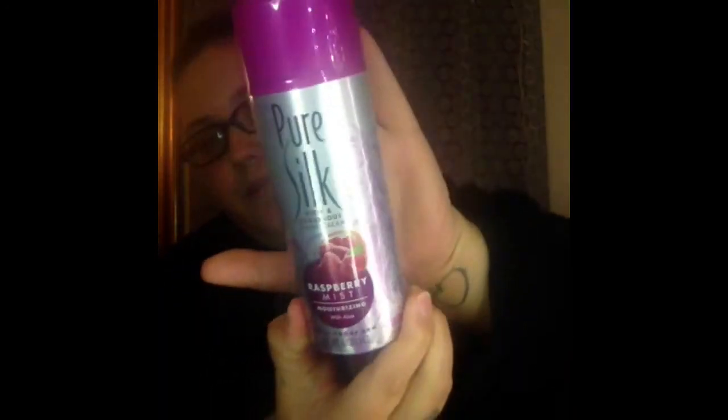The last thing I picked up is actually shaving cream. I picked up the Pure Silk Rich and Luxurious Shaving Cream in Raspberry Mist. This is just a purple can. I actually like this stuff — it works pretty well. So I do definitely recommend this. It is a repurchase. You should get this.